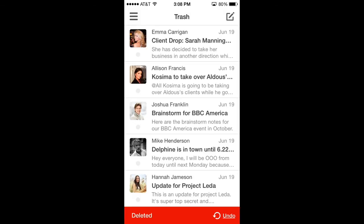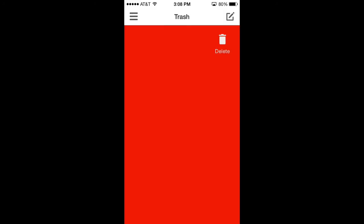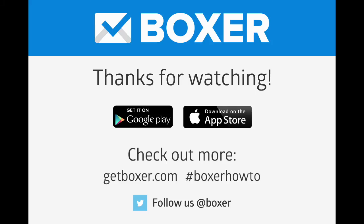Press and hold the avatar of any email, tap select all, and then just swipe to delete. That's it! Now your emails are gone. Forever!